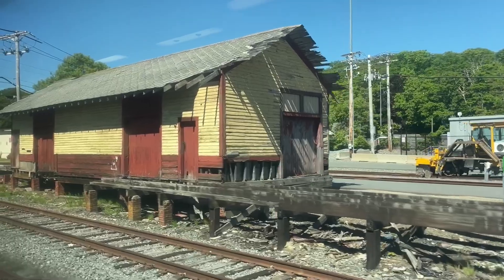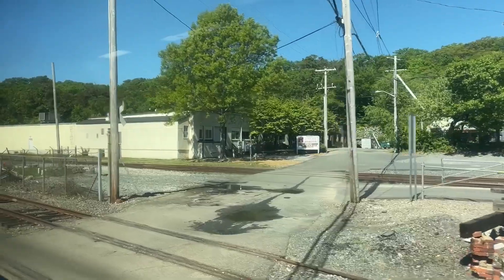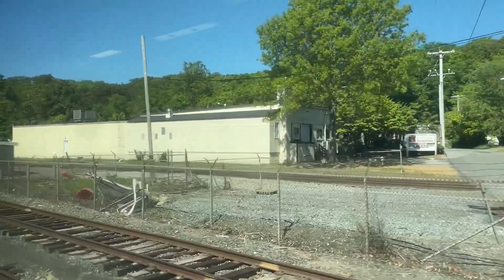That's episode 1 of Boston Railroading Explained. I hope you enjoyed this new format of video, and I plan on making more of these in the future. Thank you for watching!